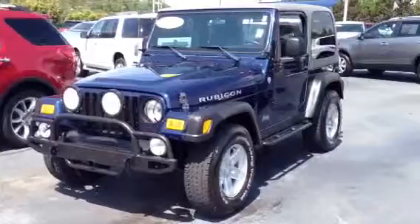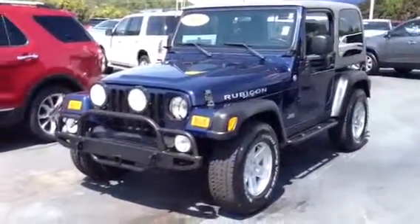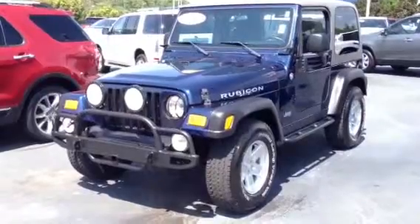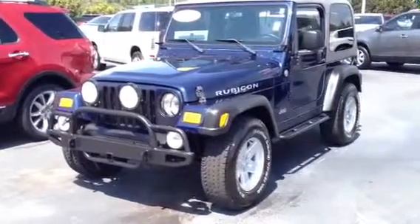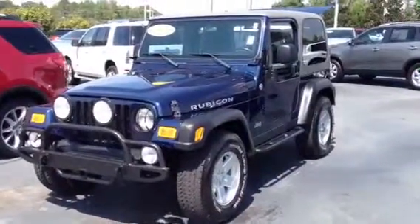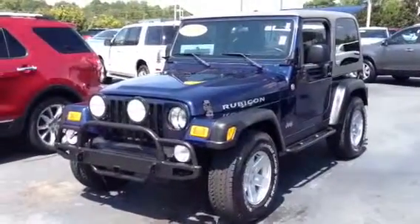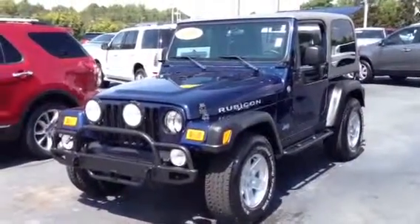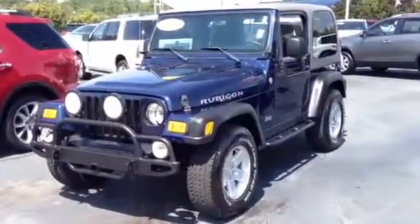This is Ronnie Barnes with LaGrange Toyota in LaGrange, Georgia. This is a short video of a very nice 2006 Jeep Wrangler Rubicon. It is a two door, four liter, inline six, with a five speed manual transmission. This vehicle is a two owner.